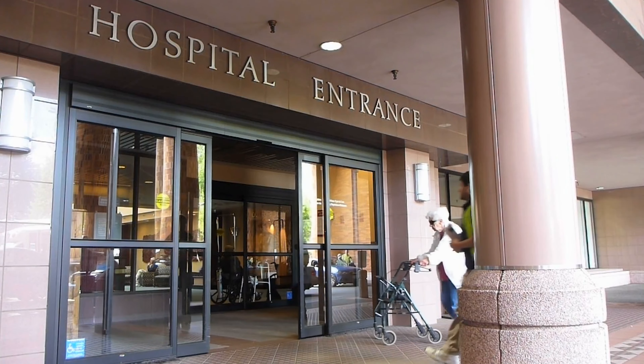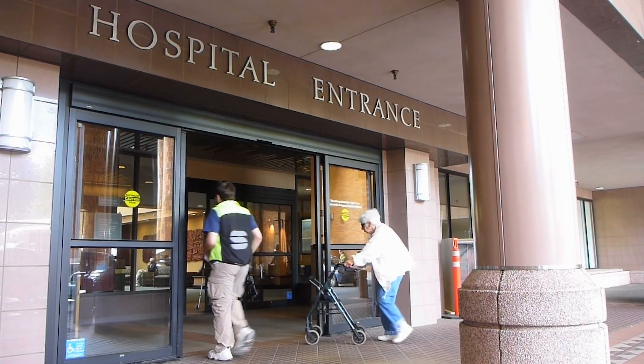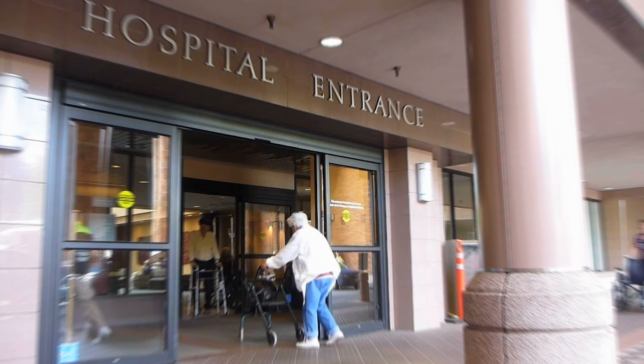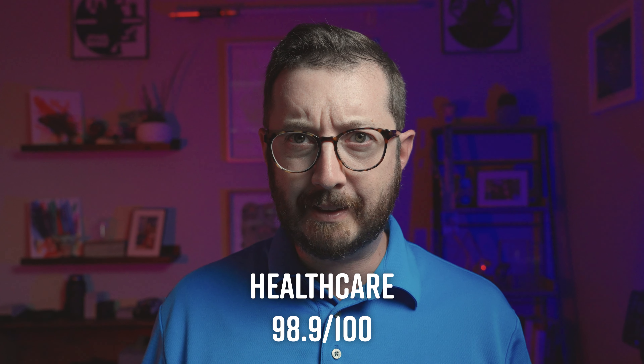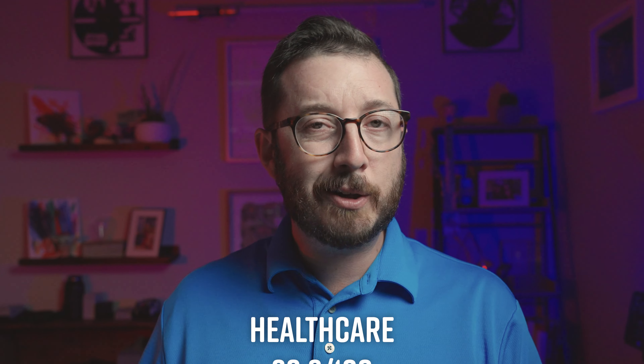Next on the list is healthcare, and we're below average — not by much, at a 98.9 here in Charleston. This is probably due to the fact that we have the Medical University of South Carolina and a few other hospitals, giving us a lot of doctors and access to healthcare, which likely keeps that price a little bit lower.